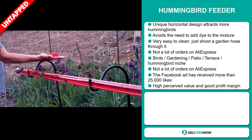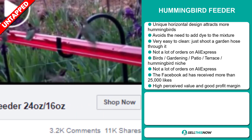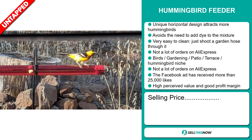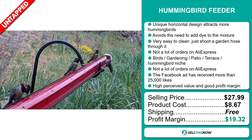The Facebook ad has received more than 25,000 likes. And finally, this item has a high perceived value and it'll give you a good profit margin. The selling price for the Hummingbird Feeder is just under $28, whereas the product cost is only $8.67. Shipping is completely free, so you're looking at a very good profit margin of $19.32. Sell this now!